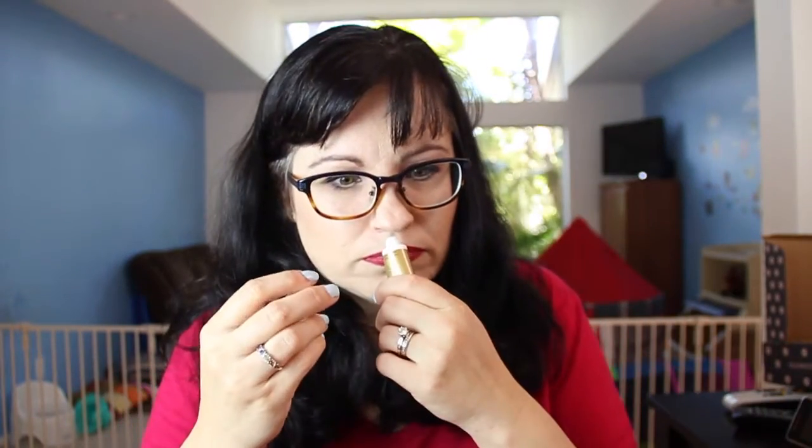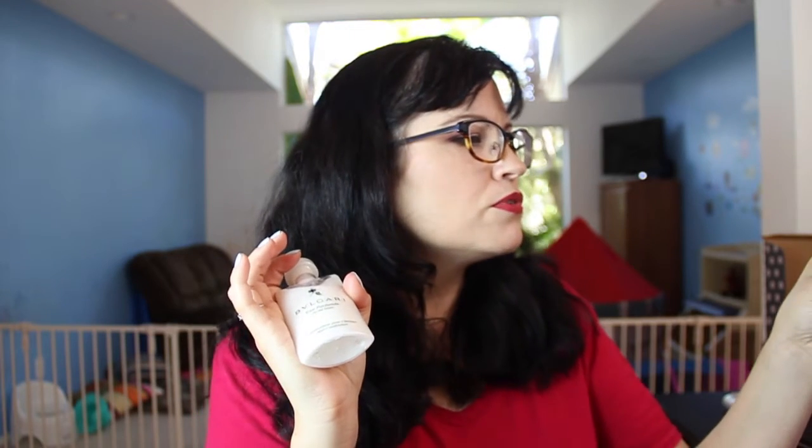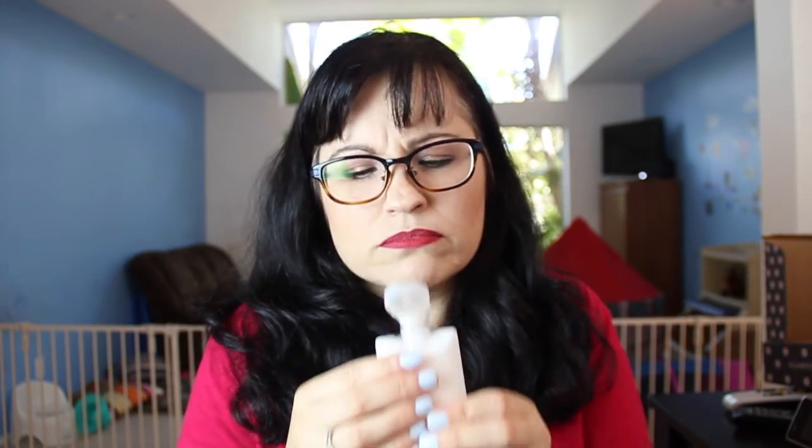That smells weird. Next we have Bvlgari Au Parfum hair conditioner. Full size is $45 for 6.76 fluid ounces. It boasts a rich formula containing green tea extract, jasmine, and notes of aromatic orange blossom. This gentle cream conditioner leaves hair lightly scented with Bvlgari's classic Au Parfum fragrance. It smells okay — nothing I'd pick out, but it's fine.